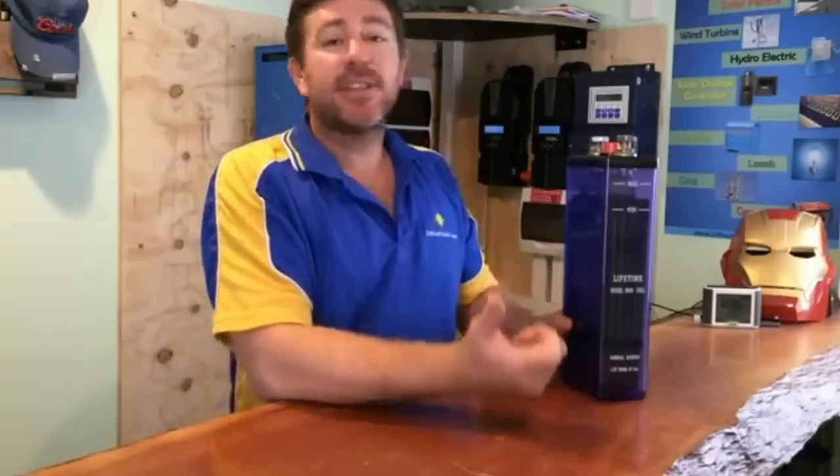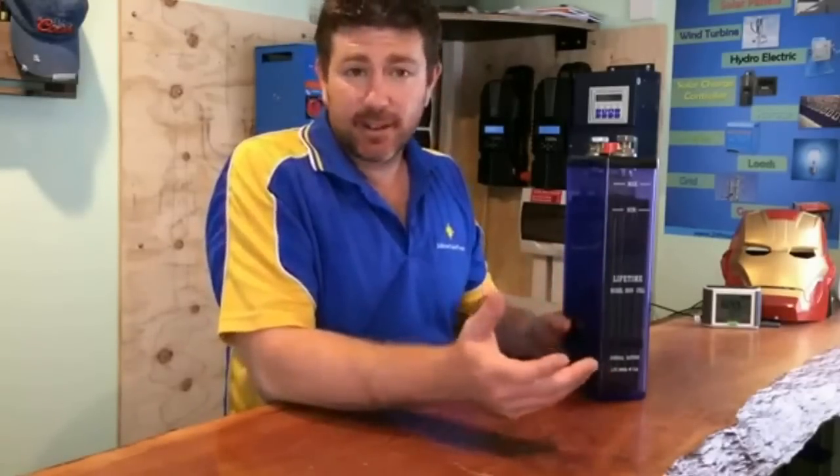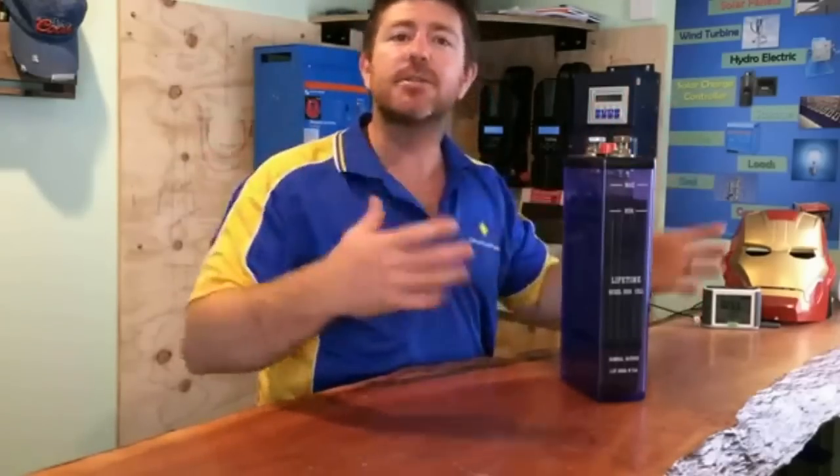The downsides to nickel-iron batteries: they do off-gas hydrogen, so it's important they're in an area where they can vent. We have ours behind the battery bank in the brick wall in the middle of our house. It's important they can gas off so that hydrogen doesn't build up somewhere.